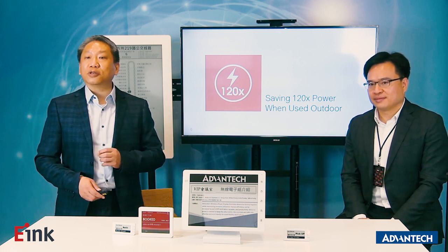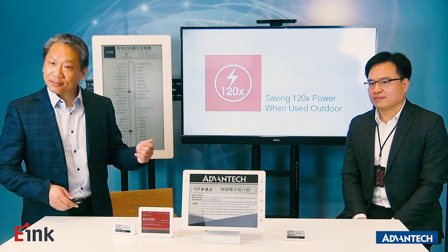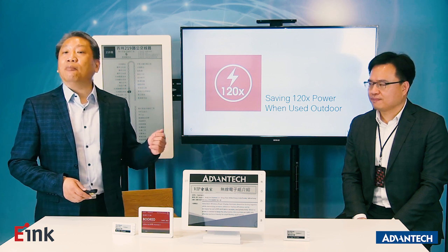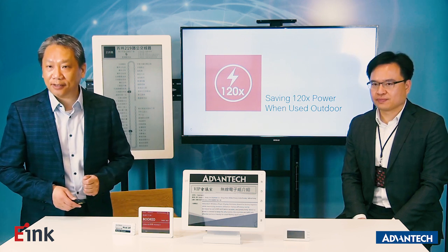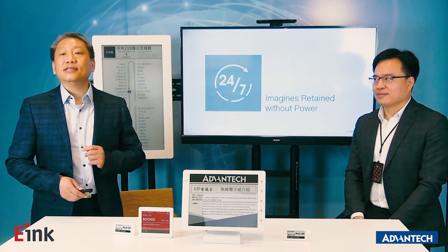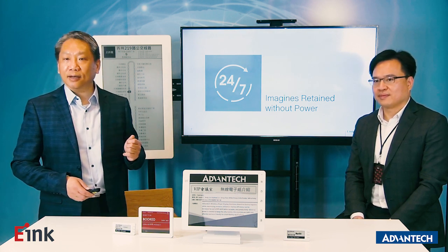I want to share three key numbers and one factor. The first number is 120 — when using an eInc device outdoors compared to TFT-LCD, we can save 120 times more power. The second number is 20 hours and 7 days — we can keep the image on the display for more than 20 hours and more than 7 days.